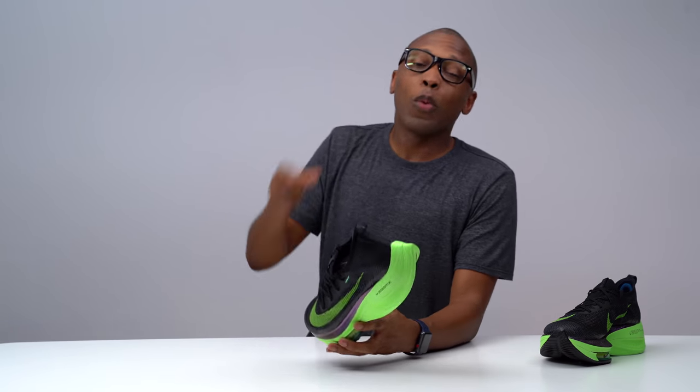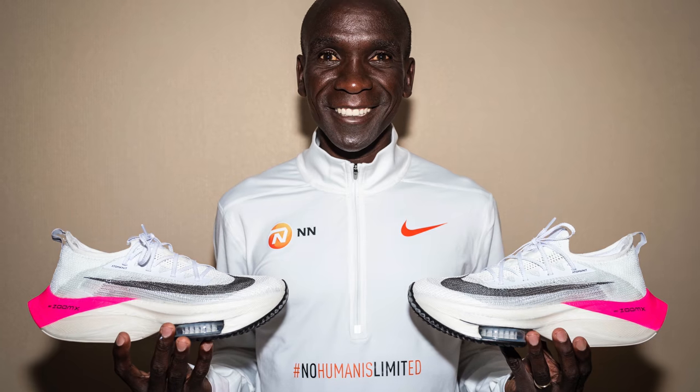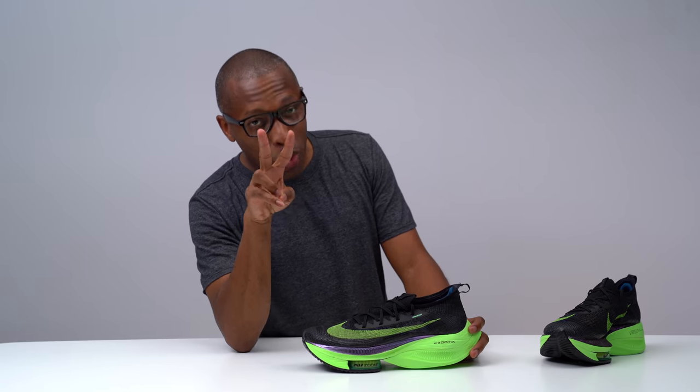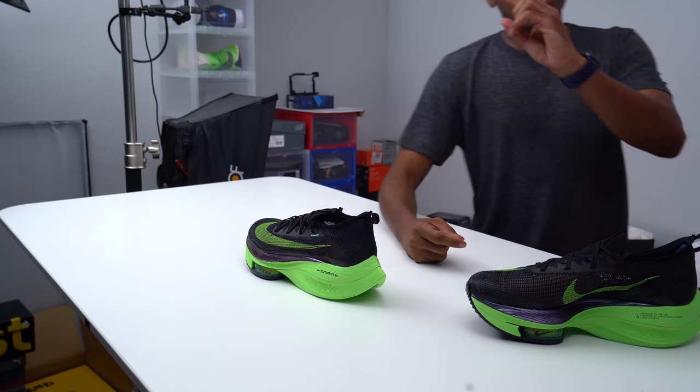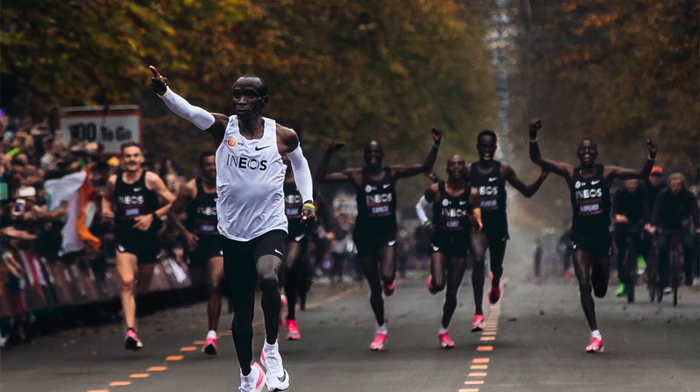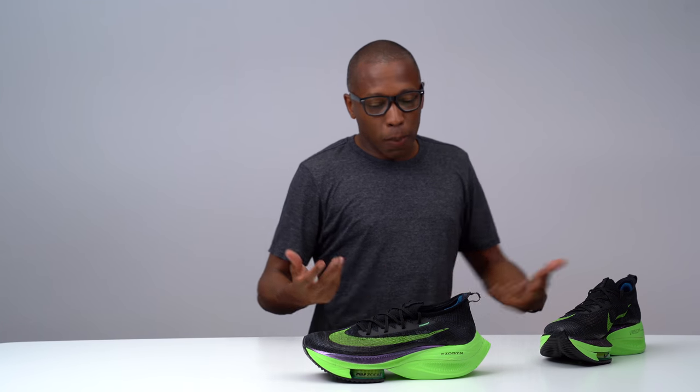Kipchoge wore a prototype of this shoe when he broke the record for the two-hour marathon — not four hours like me, the two-hour marathon. And he didn't just break the record; he broke it by 20 seconds, which is insane over 26 miles. Just next-level athletic performance.